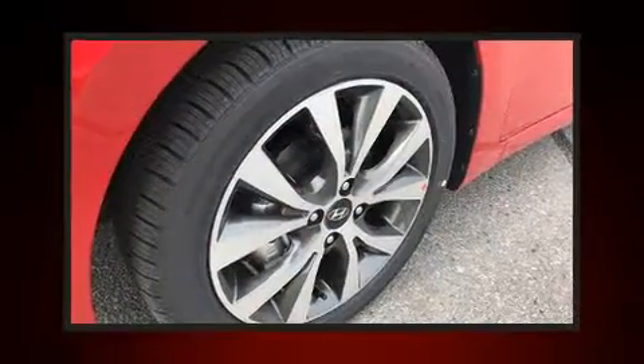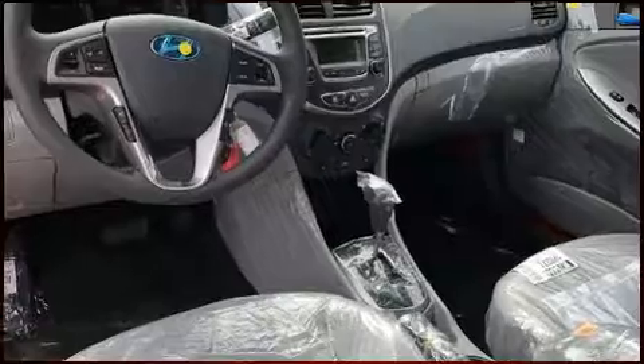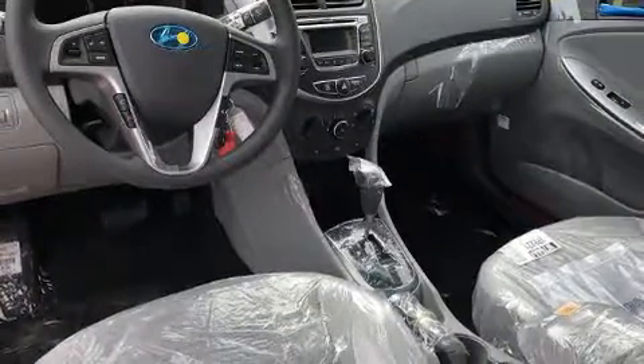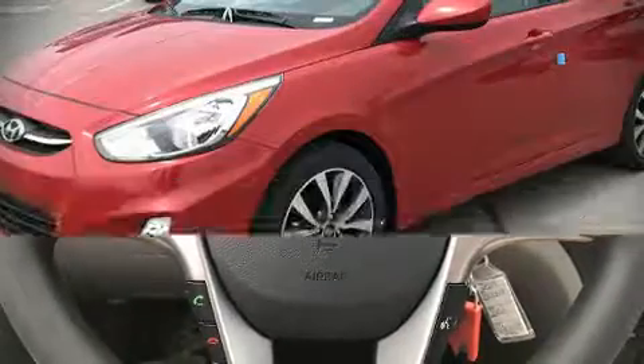Hyundai also prioritized safety and security by including head curtain airbags, front and side impact airbags, traction control, brake assist, anti-whiplash front head restraints, a panic alarm, and four-wheel disc brakes with ABS. This car was designed with safety in mind, allowing you to drive with even greater assurance.